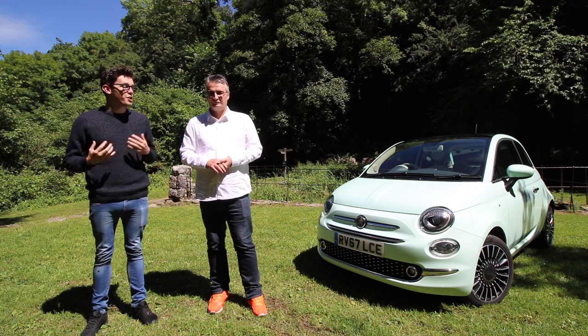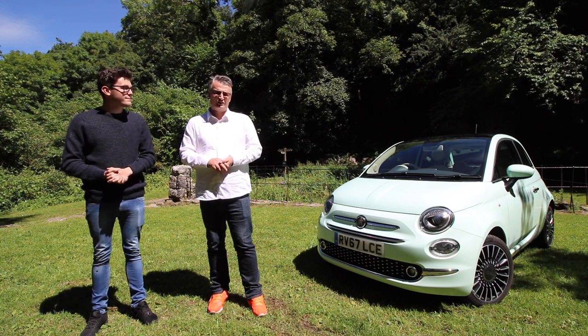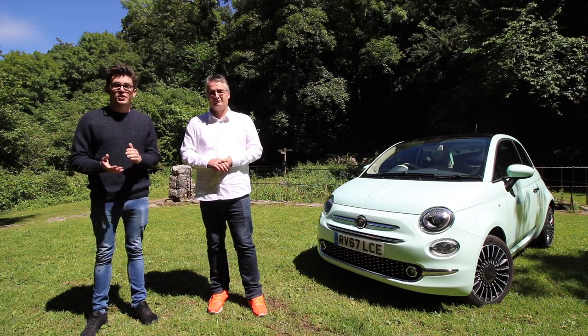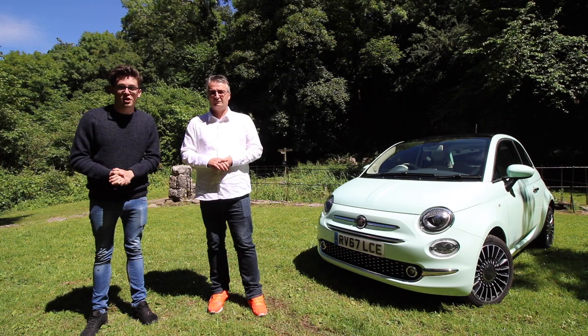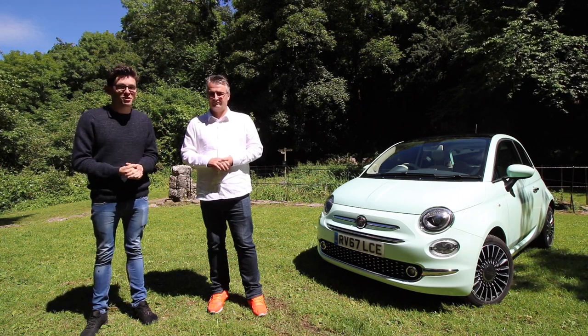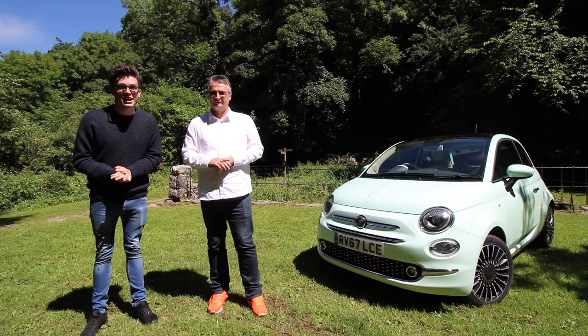I'm going to be taking a look at the interior and the practicality. I'll be looking at the styling and the exterior. We'll then both be driving it to bring you our verdict on whether or not this is the car for you. If you are looking for more car reviews then subscribe to our channel and remember to turn on the notifications.